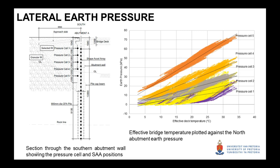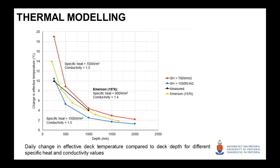What we are definitely seeing is that effective deck temperature is very important to consider. So we carried out some thermal modeling. We looked at a range of specific heat and conductivity values for a typical concrete range, and examined a specific monitored day. With weather station data giving us solar radiation values, we modeled how the change in effective temperature varies with deck depth. As depth increases, the daily change in effective temperature — and therefore the seasonal change — significantly decreases. Our measured values compare well with the modeled values, and we also checked against Emerson's values.